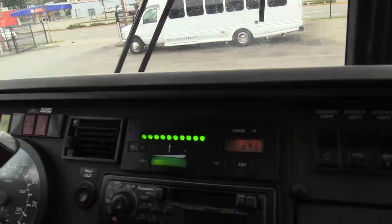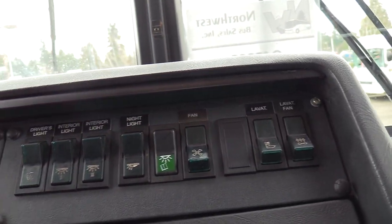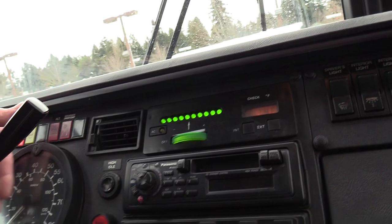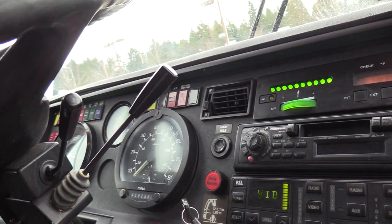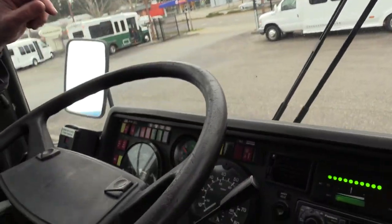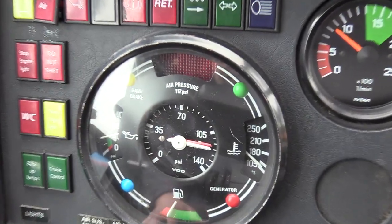AM/FM cassette, no less. REI video system, which does work. You can see all the passenger lighting switches over here. Odometer and speedometer down here. Air brakes. You can see the temp gauge — all the gauges working good.